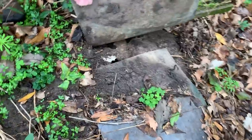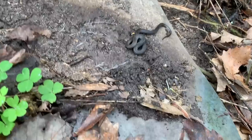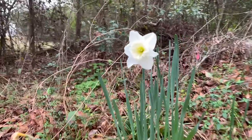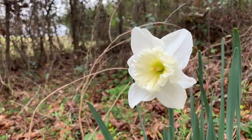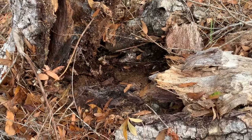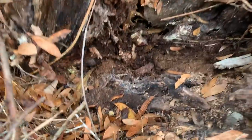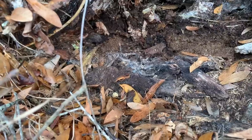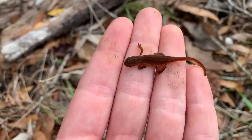Richard just flipped our next snake of the day — a little ring neck in C2 here. I'm going to grab him and we're going to flip this next piece down. The next find of the day: a little eastern newt eft. He's on the ground — look at this little guy. He's adorable.